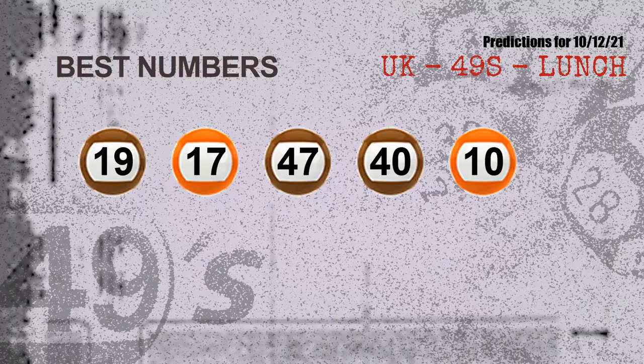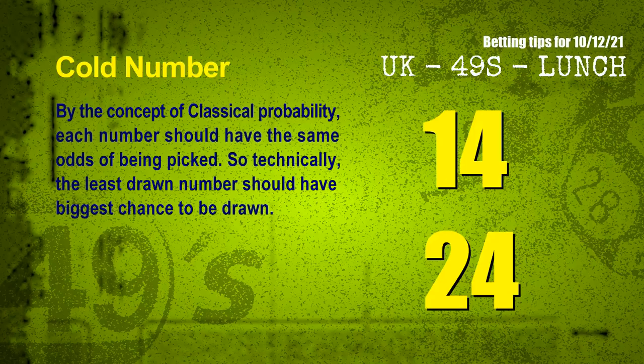Now the most exciting part: we find out some numbers with the best chance to win next draw. They all match the following ones and colors. The best 5 numbers to win next draw are 19, 17, 47, 40, and 10.